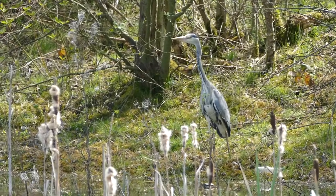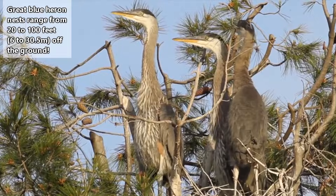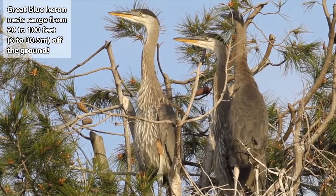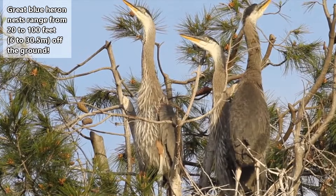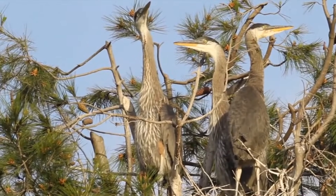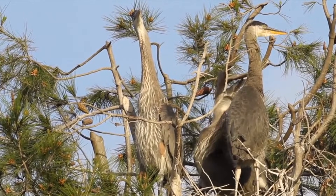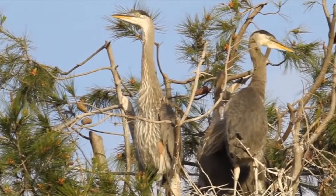A great blue heron male will choose the nest site, but the female will build the nest. Typically she'll build it in a tree between 20 and 60 feet off the ground, but some nests have been observed as high as 100 feet. Their young are born two to seven eggs per nest, and the eggs take about 30 days to develop. Both parents incubate the eggs.